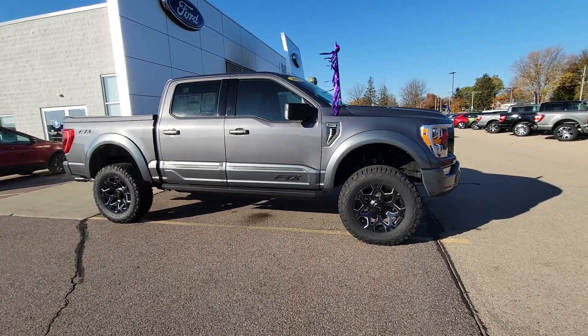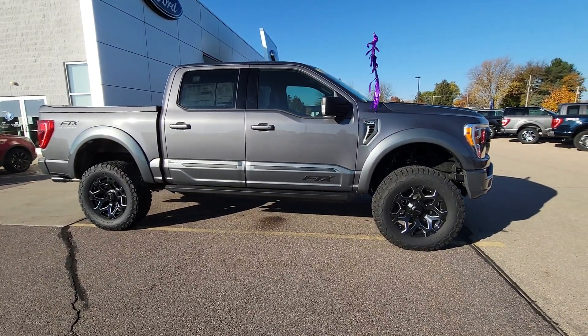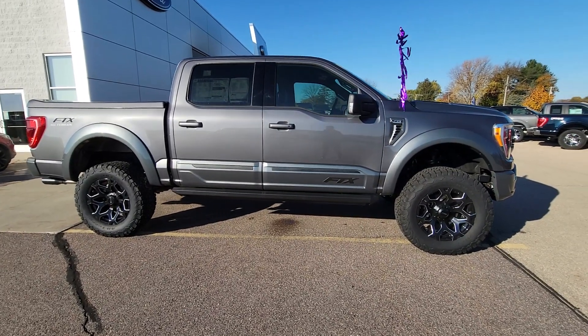BDS suspension lift. The Fox Performance 2.0 shocks.